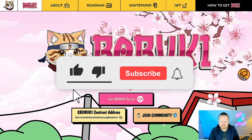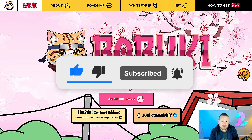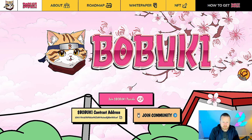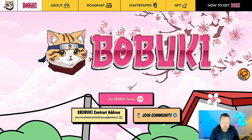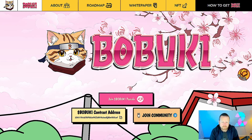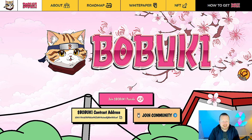Welcome to Babuki. We're going to be taking a look at exactly what this project is all about. We'll run through the roadmap, what they've got coming up, and ultimately how you can get involved in this token. It is on the Solana ecosystem, and ultimately it's around that cat narrative. All the links, as always, will be in the description for you to check out. Do your own research before investing into any project.